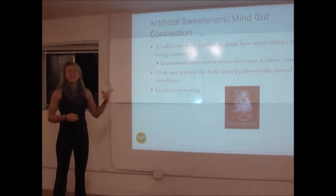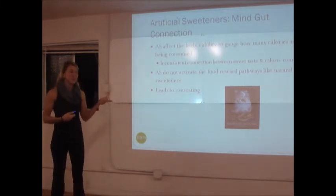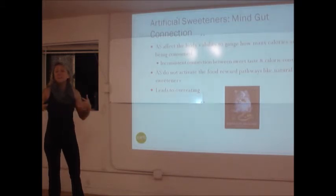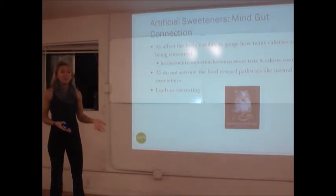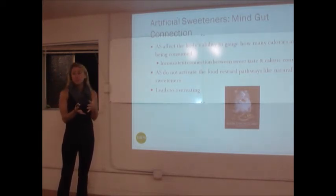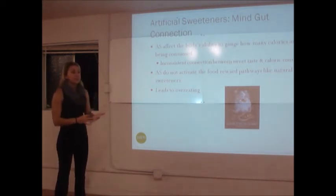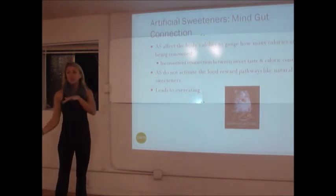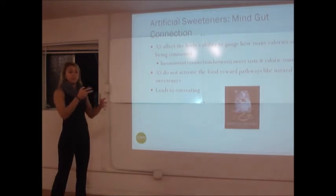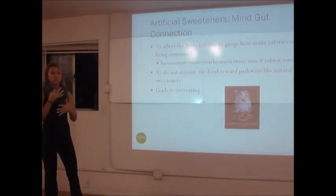They do a lot of studies on artificial sweeteners with mice. Using artificial sweeteners just makes you crave more sweets, so they go against what they're trying to prevent in the first place — which is weight gain, high blood sugars, diabetes, and metabolic syndrome. They're actually leaving you in the same place. The mind-gut connection is crucial.